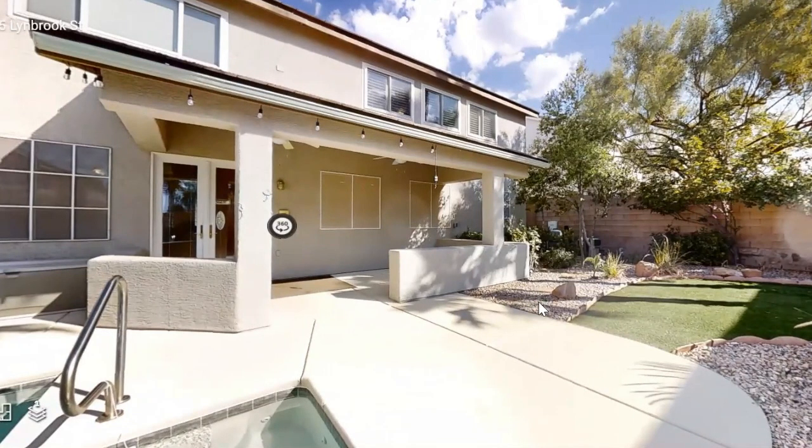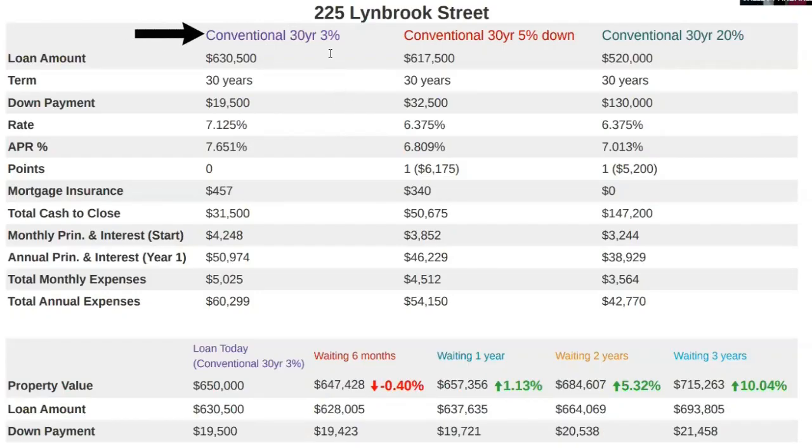We're going to go over the payment, and I'm going to hand it over to Shelly. Thank you, Bobby. I'm going to take you through three different examples. The first is our 3% down payment, which is available if you're a first-time home buyer — meaning you haven't purchased a home in the last three years or never have. At 3% down, that down payment amount is $19,500. The rate for this program is 7.125% today, based on December 14th. Your estimated total payment, which includes taxes, insurance, mortgage insurance, and a small HOA, is $5,025, with a total cash to close of $31,500.